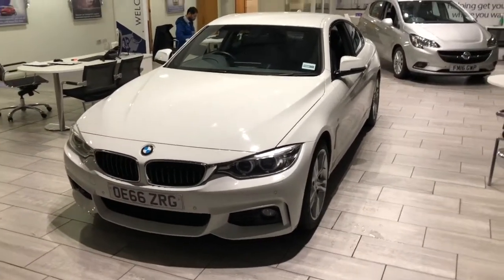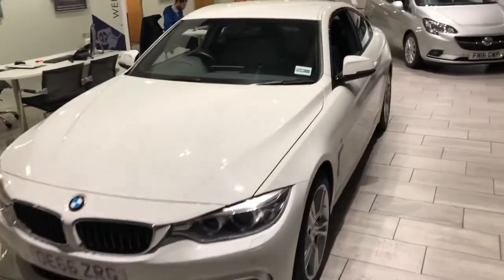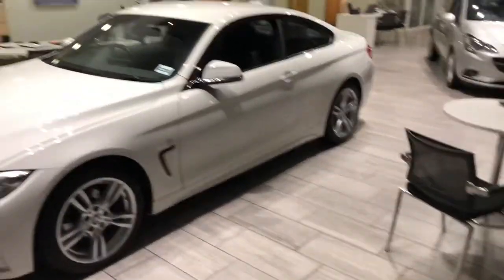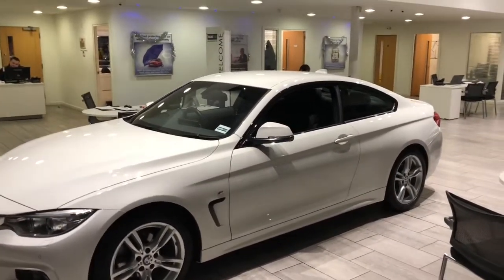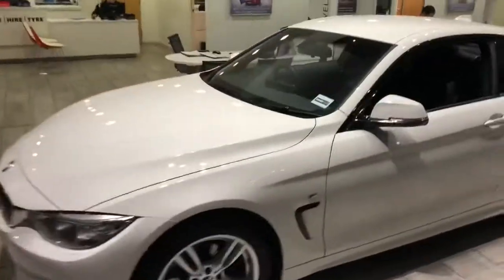It comes finished in a lovely alpine white colour. Let's have a look on the inside in a minute, but first let's appreciate the style and the elegance of this car. It's great, and the M Sport trim means it's got loads of great extras on it. Let's take a look around the bodywork.